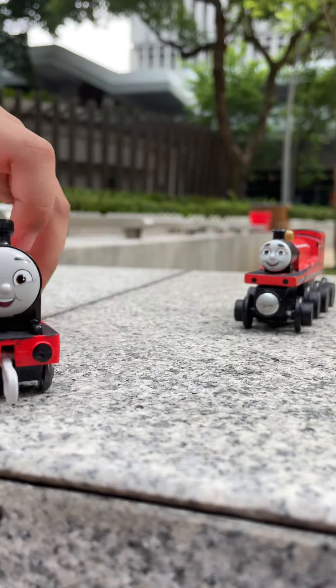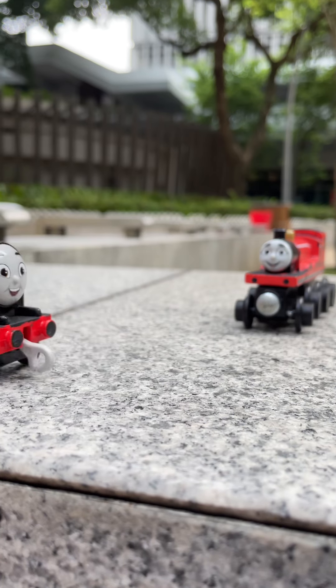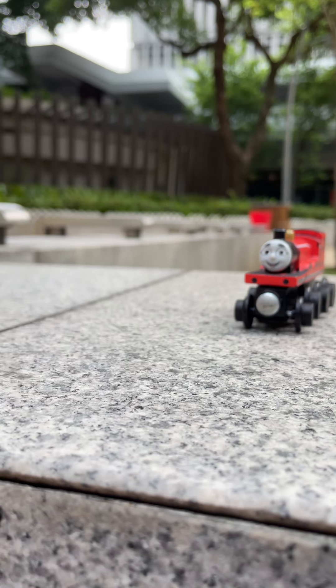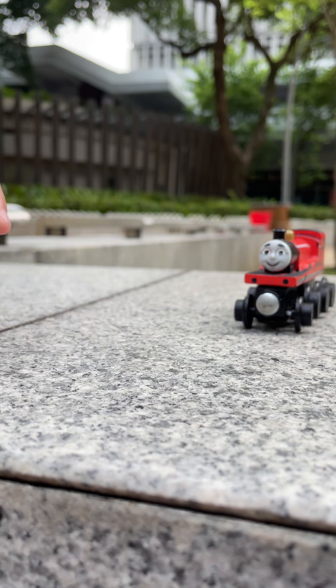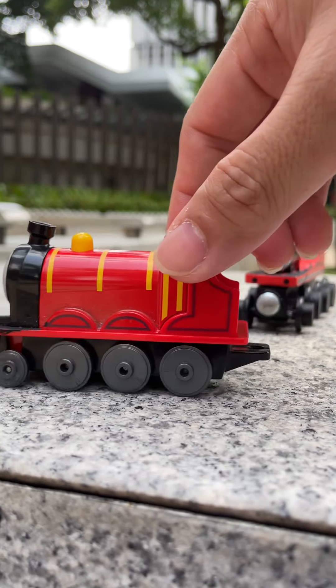Okay, next is All Engines Go push along James. Without the tender — the tender is in the bag. Always shiny. His brown face for some reason, brown eyes for some reason.